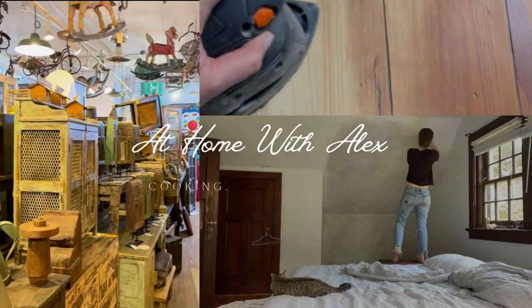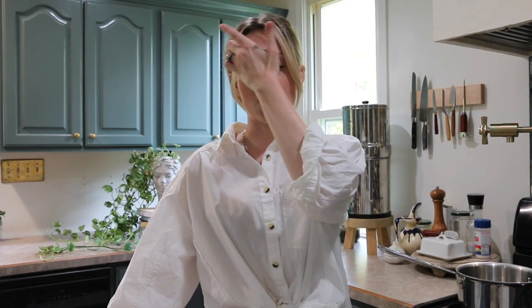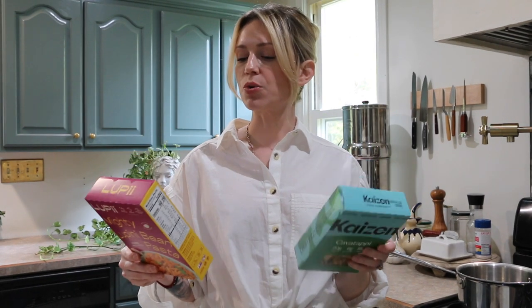Hello everybody and welcome back. I'm here to talk about one of my favorite subjects that is near and dear to my heart, and that is pasta. I love pasta so much and I've been very curious about a couple of low-carb pasta brands. The first one is called Kaizen and the other one is called Lupi. These two have very similar ingredients but they do have some different nutrition facts that I'm going to go over.